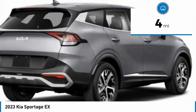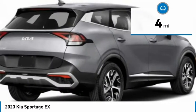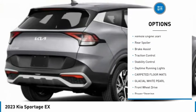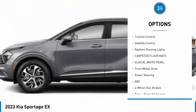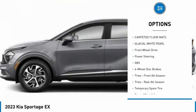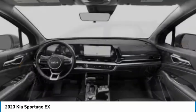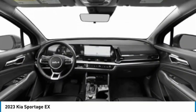This vehicle has less than 100 miles. Here are some of its great options: tire pressure monitor, blind spot monitor, heated mirrors, aluminum wheels, remote engine start, rear spoiler, brake assist, traction control, stability control, and daytime running lights.